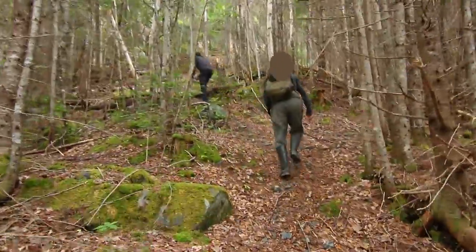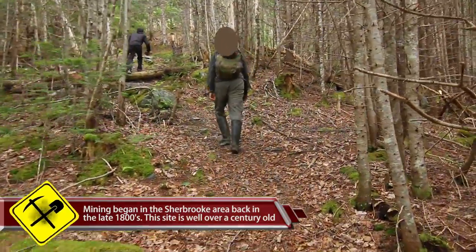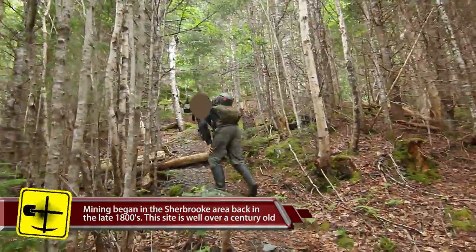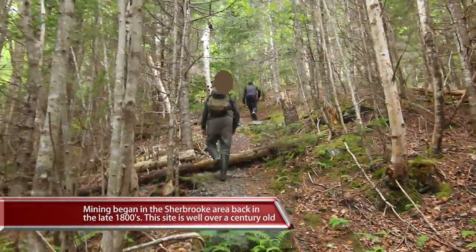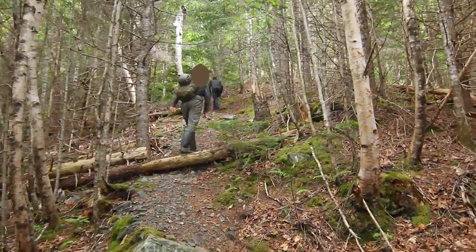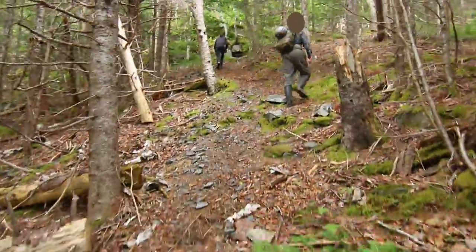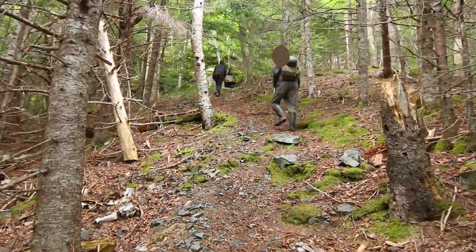There's a beautiful uphill walk here — beautiful in the way that it's leg killing. But our GPS is telling us that it's just up here. We see a lot of waste rock on the way up, so it looks like this was where they threw it all down.